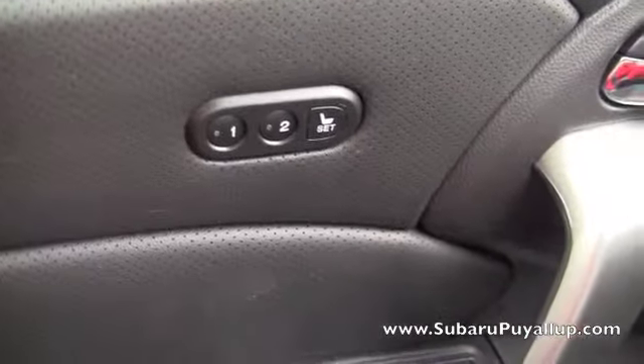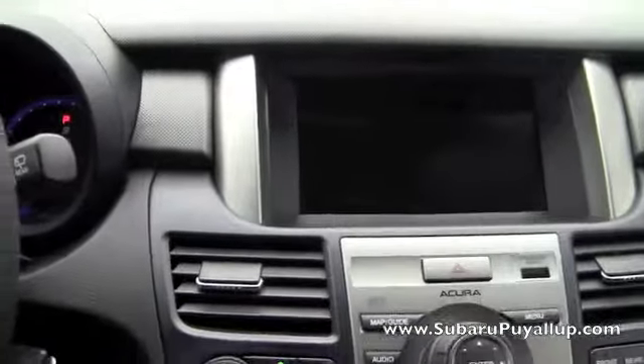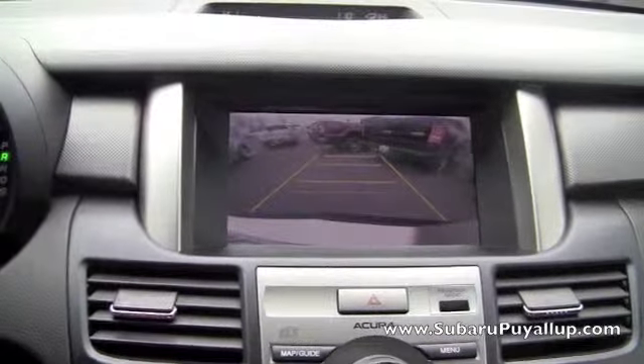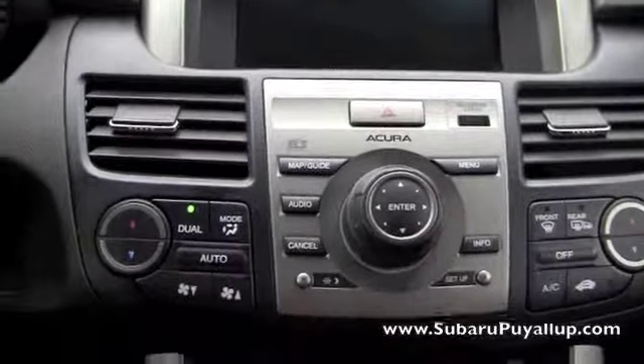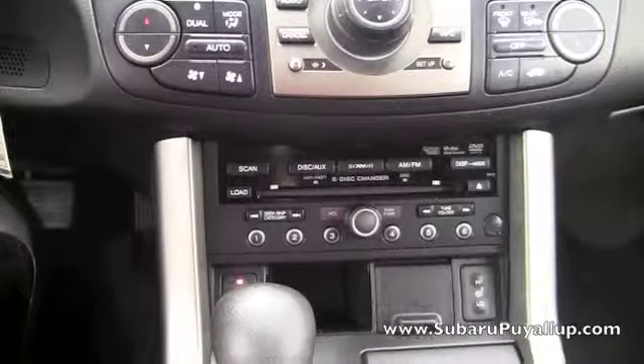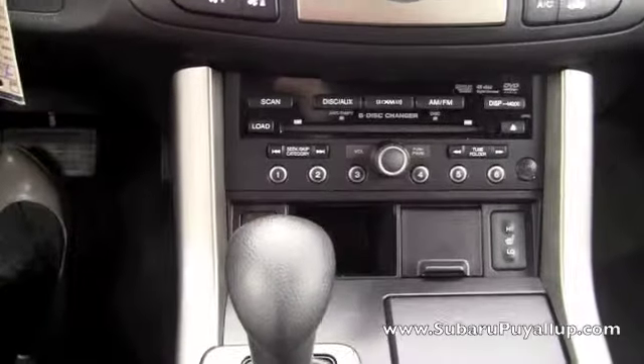It has memory seating and the seats are electric of course. It has satellite navigation, a backup camera, XM radio, heated seats, and the seats are black leather, which are in great condition.